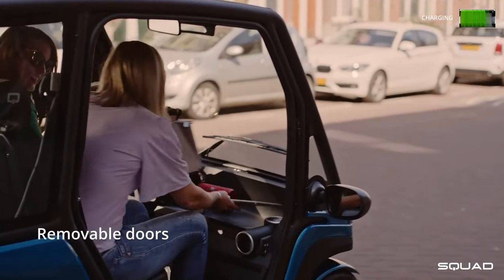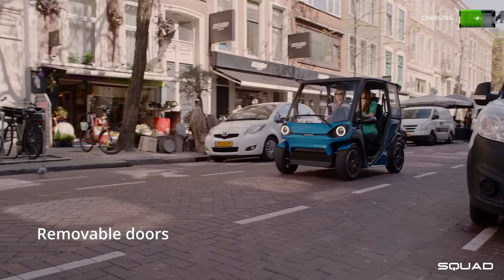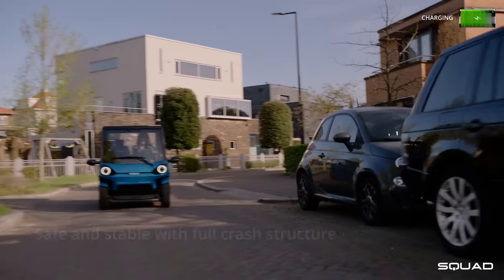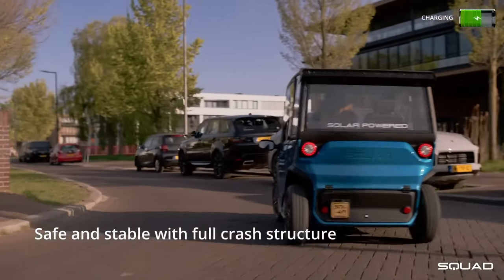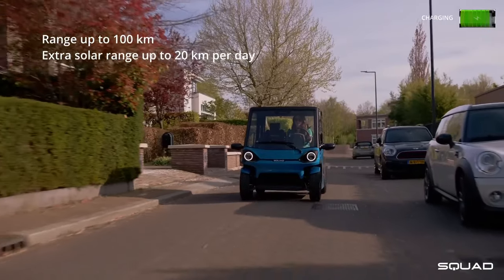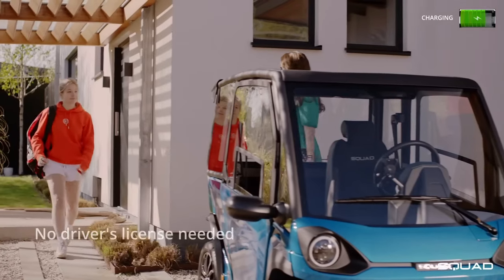Don't be fooled by its compact size — the Squad boasts a clever design that folds down for easy parking and features a surprisingly roomy interior. You can also swap out the batteries in seconds, so you're never stranded on a short charge. The Squad starts at just 6,250 euros and could be the key to a greener, more affordable commute.